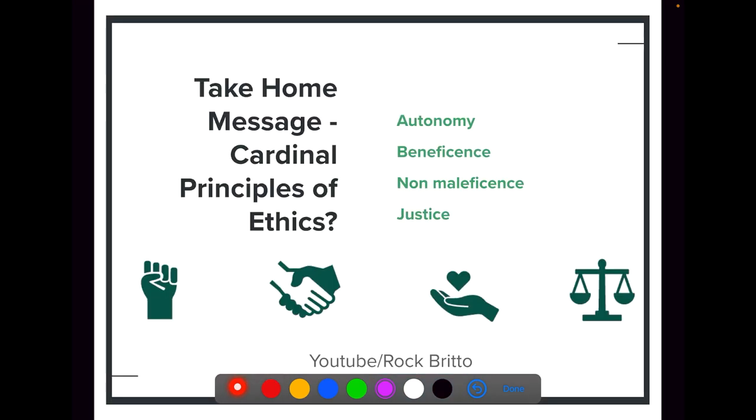To sum up, we have four cardinal principles of ethics: autonomy, beneficence, non-maleficence, and justice. We discussed consent, privacy, and confidentiality within autonomy. We discussed what is beneficence and non-maleficence. Then we had justice, where we talked about integrity — being abstinent from any research misconduct practices such as fabrication, falsification of data, plagiarism, and conflict of interest. Thanks for watching this video.